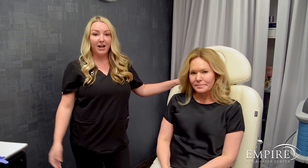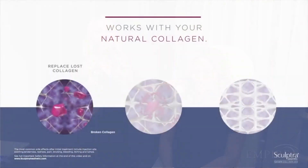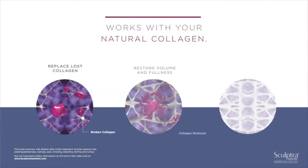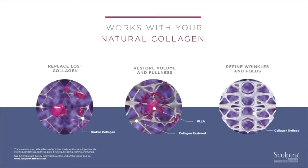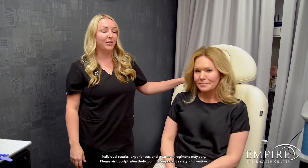Sculptra, as we hopefully have already let you know, is a collagen-building treatment. It's very unique in the way that it creates new collagen in the skin by stimulating the growth of it through the injection process. It's great for treating areas of volume loss on the face, also improving skin texture on the neck and chest, and even building volume on the glutes — which is pretty unique for a non-surgery option.